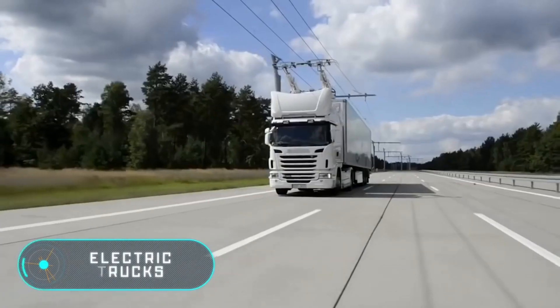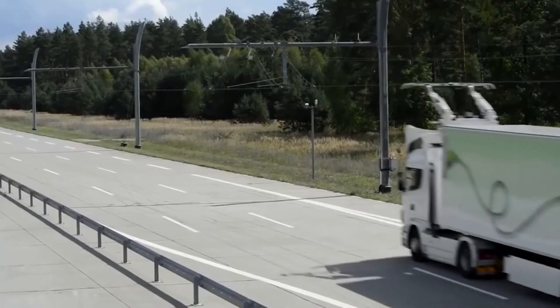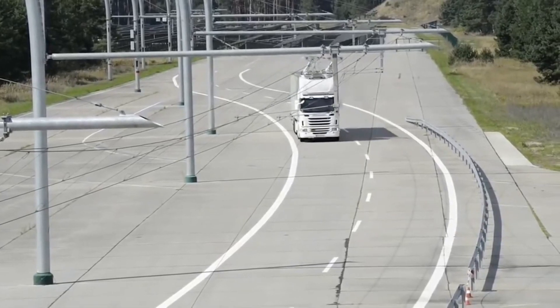Electric Trucks. Siemens and the truck manufacturer Scania have developed a hybrid electric truck that works similarly to a trolleybus — that is, it receives electricity through a two-wire contact network.